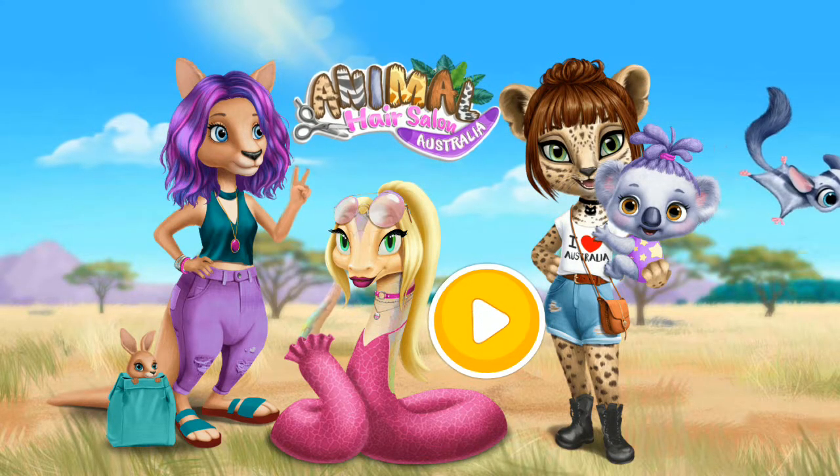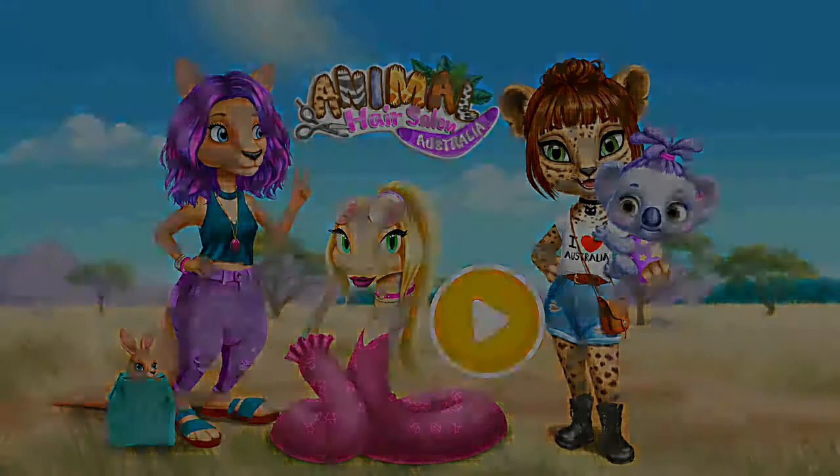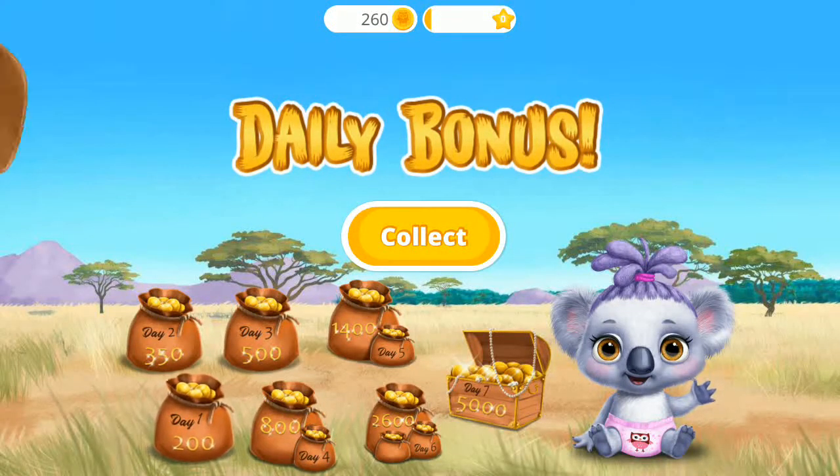Animal Hair Salon Australia. Come back every day and collect your daily bonus!